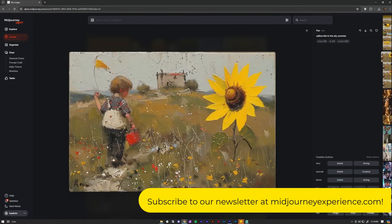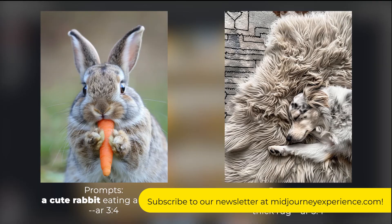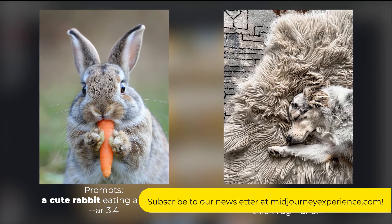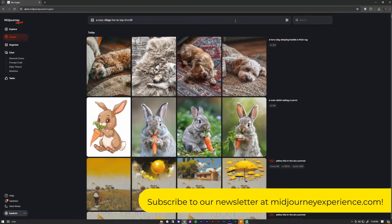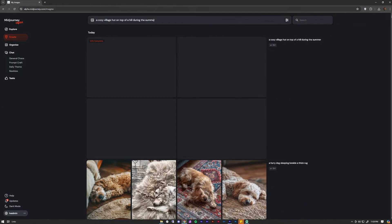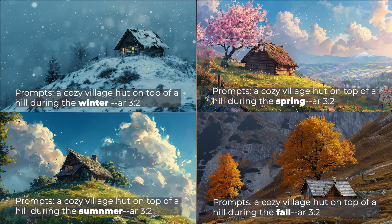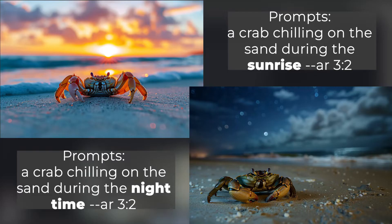Number seventeen: Specify your subject. When using prompts, always describe what your subject is going to be — for example, a cute rabbit or a furry dog. Number eighteen: Specify your preferred season for more environmental storytelling. You can use winter, spring, summer, or fall to add more ambiance. Number nineteen: Specify your time. Adding prompts like sunrise, sunset, or dusk greatly improves your lighting.